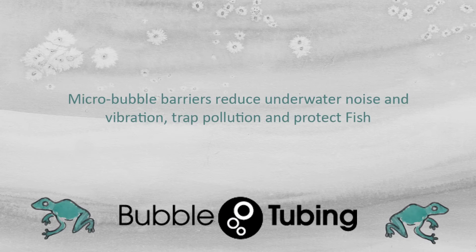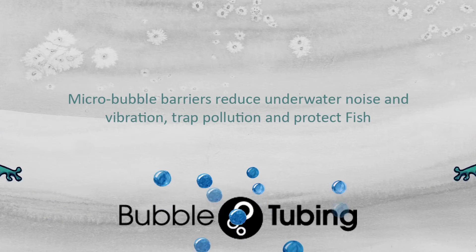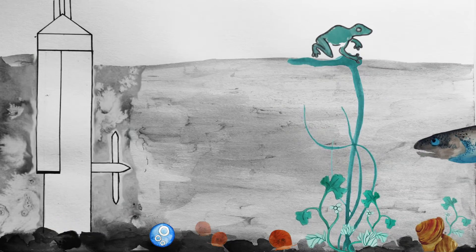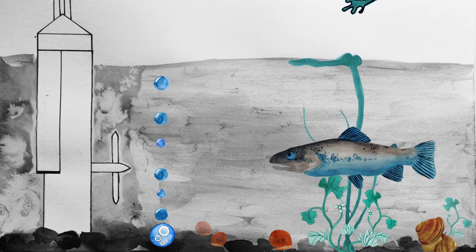Bubble tubing releases microbubbles. These bubbles create a barrier that muffles the underwater sound to protect fish and mammals.